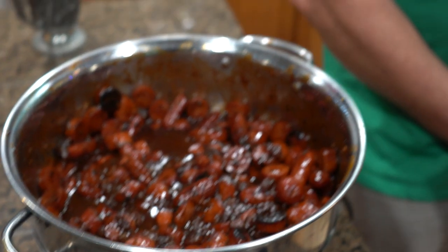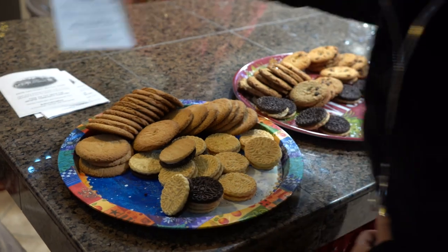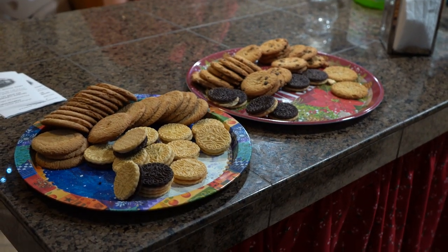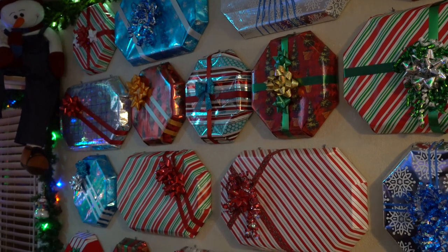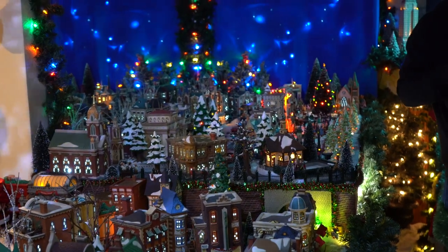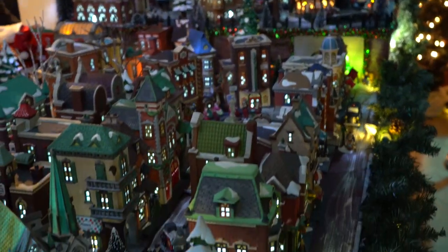I'm just learning how to use my drone. He asked if he could use his drone here, and of course. He did the most amazing video — like a three-minute video of the house, pulling in and pulling back. This is called Christmas in the City and it definitely is. Look at all of the buildings right next to each other.